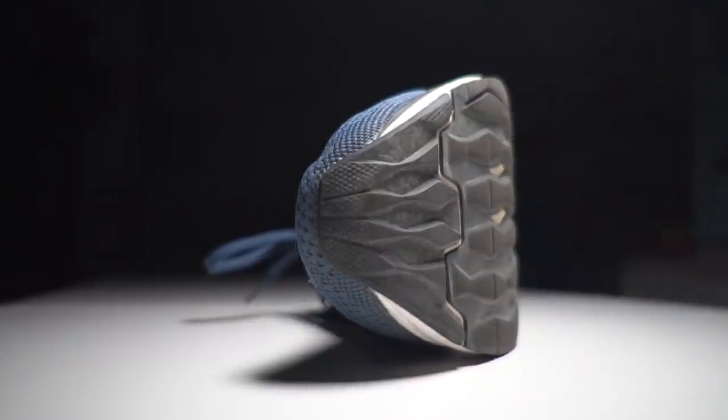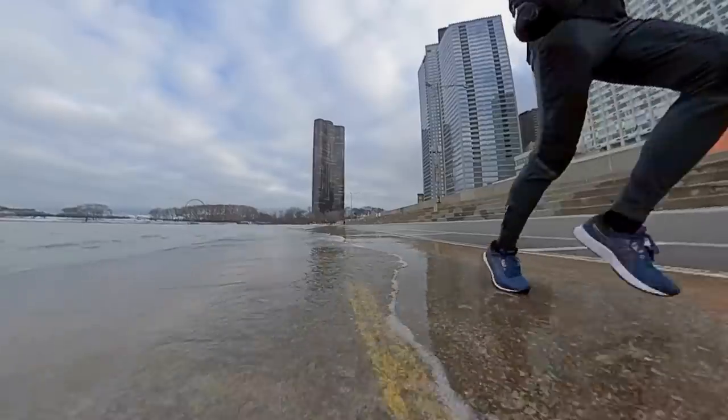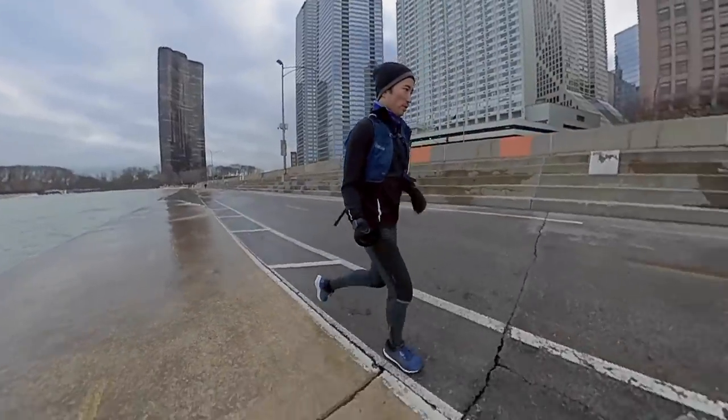My first experience with Flight Foam was from several years ago in the DynaFlight 2. That shoe was great and had a lot of promise, but had some issues with the upper. I thought: once Asics figures out the upper, keeps that midsole foam, and strips away everything that makes their shoes heavy and clunky at times, they'll have a real winner. That's this shoe. This is the shoe I've been looking for from Asics for several years now. I absolutely love the EvoRide — one of my favorite shoes of the year overall and it easily belongs in this top five.